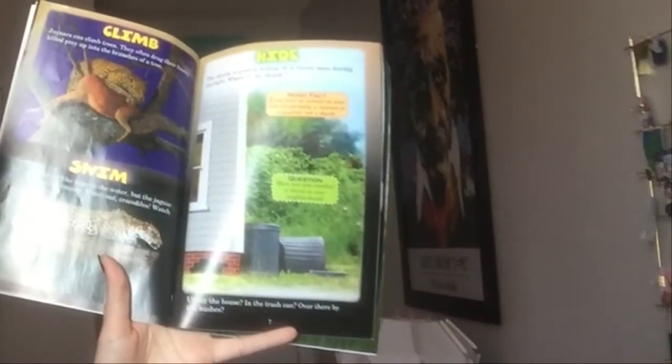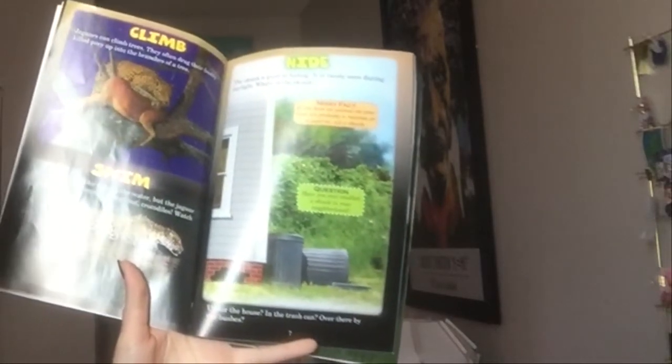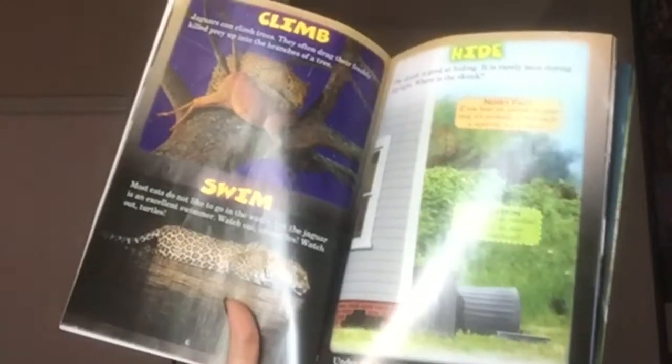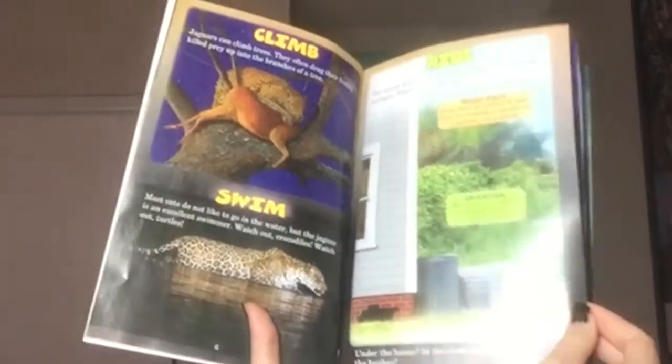Hide. The skunk is good at hiding and is rarely seen during the day. Where is the skunk? Noisy facts: if you hear an animal on your roof, it is probably a raccoon or a squirrel, not a skunk. Question: have you ever smelled a skunk in your neighborhood — under the house, in the trash can, or over there by the bushes?